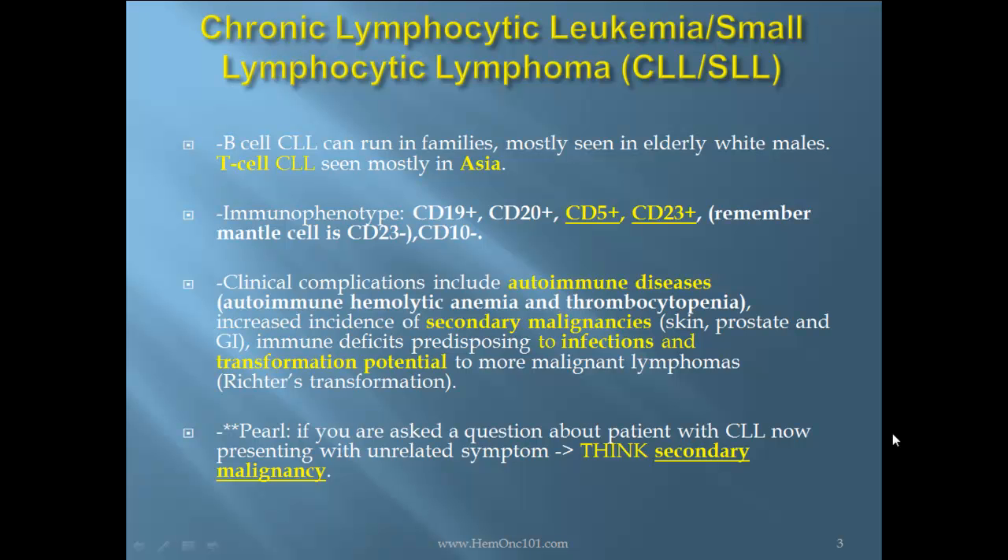Remember mantle cell will be CD23 negative and CD10 negative. Clinical complications include autoimmune diseases such as autoimmune hemolytic anemia and thrombocytopenia, increased incidence of secondary malignancies such as skin, prostate, and GI, immune deficits predisposing to infections, and transformation potential to more malignant lymphomas, called Richter's transformation.